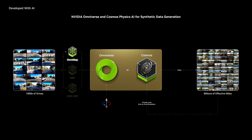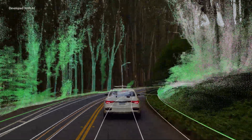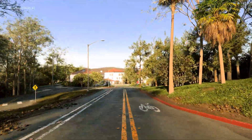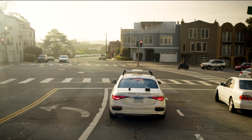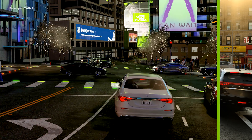First, OmniMap fuses map and geospatial data to construct drivable 3D environments. Driving scenario variations can be generated from replay drive logs or AI traffic generators.